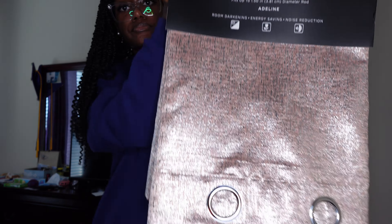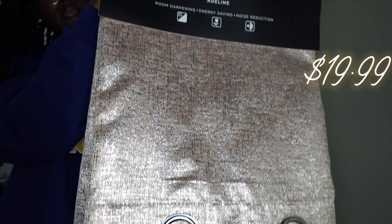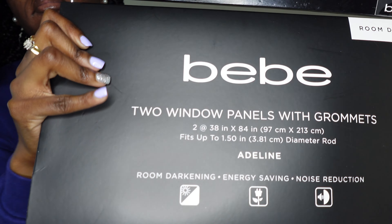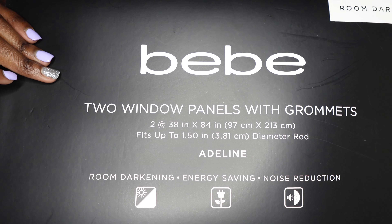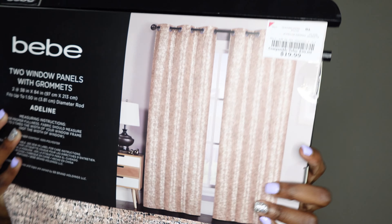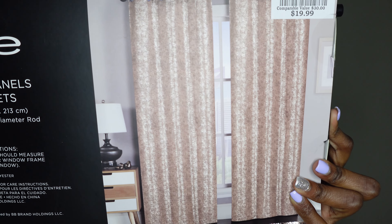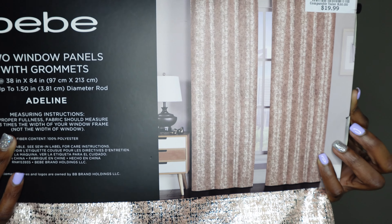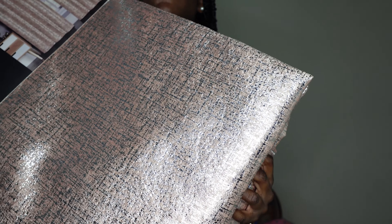This next item is some curtains that I thought would go really cute with my other item that I'm going to show next. It's not the same design, but it's actually the same color, so I thought it would brighten up my room. I really like them and I'm going to put them up. They're not like glitter, but shiny, I guess you could say. The color is blush.